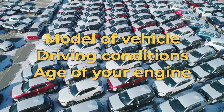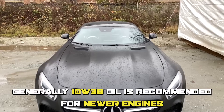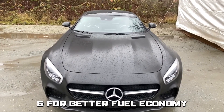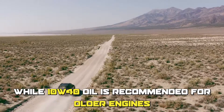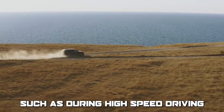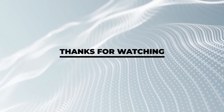These factors include the make and model of your vehicle, driving conditions, and the age of your engine. Generally, 10W30 oil is recommended for newer engines and for better fuel economy, while 10W40 oil is recommended for older engines or in high-temperature environments, such as during high-speed driving or when towing heavy loads. Thanks for watching!